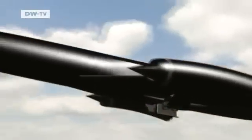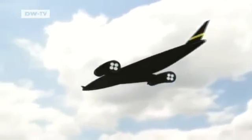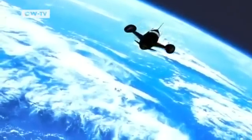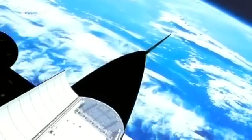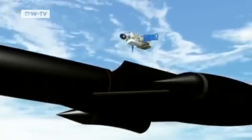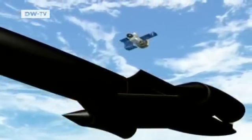Could this be the spaceship of the future? A group of British rocket engineers hope that one day their Skylon space plane will regularly ferry 12 tons of payload into orbit. Unlike the U.S. space shuttle, Skylon would not have to carry large amounts of liquid oxygen to burn its fuel. As long as it's inside the Earth's atmosphere, it could get its oxygen there.